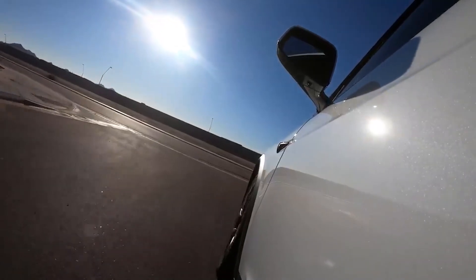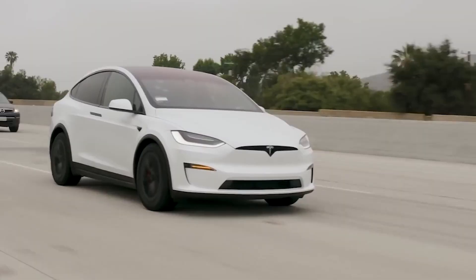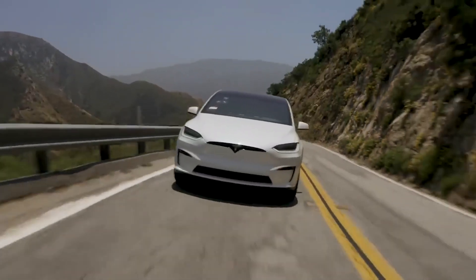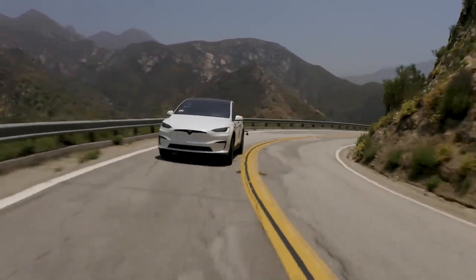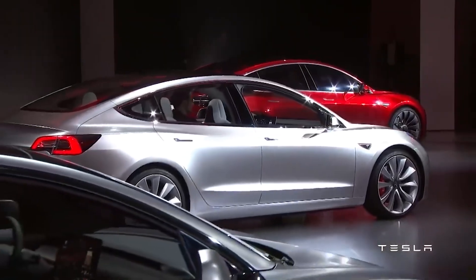In this video, we will explore the development, design, performance capabilities, safety features, and the impact of the Tesla Model X Plaid on the automotive industry and the adoption of electric vehicles.